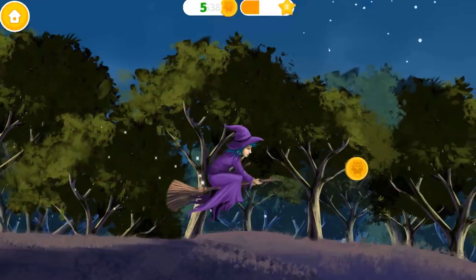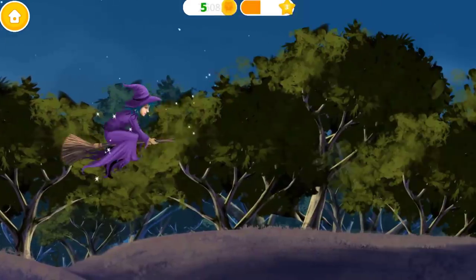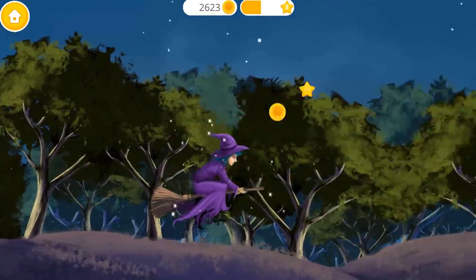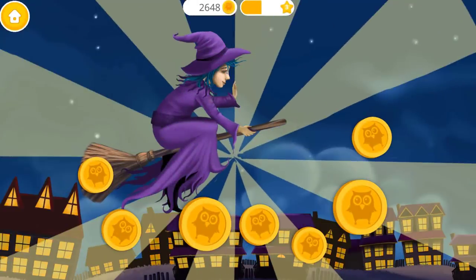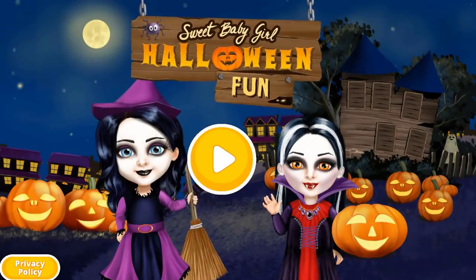Help the witch get through the forest. Yay! Very good. You are so brave. Welcome to my house. Hi! Let's play and prepare for Halloween. Click here.